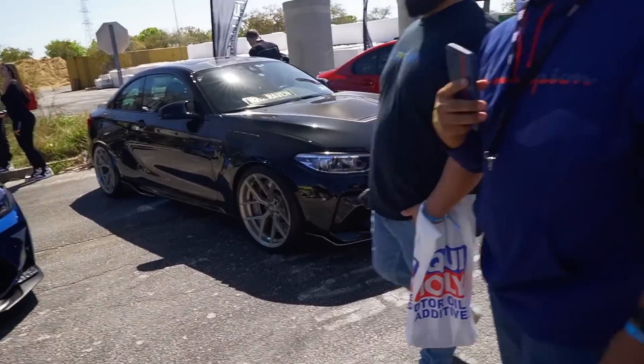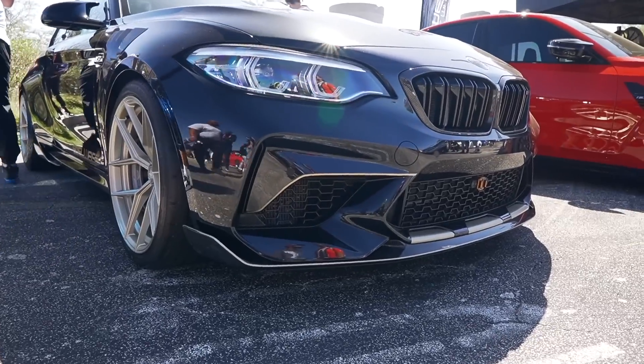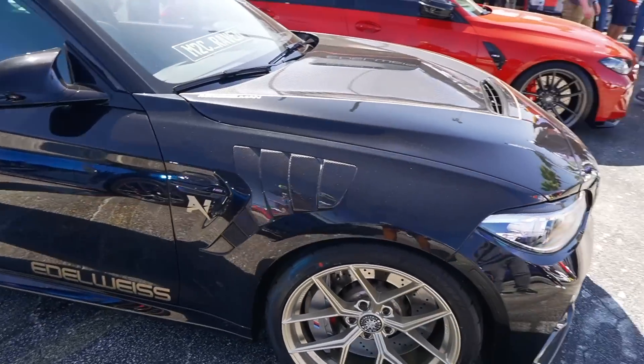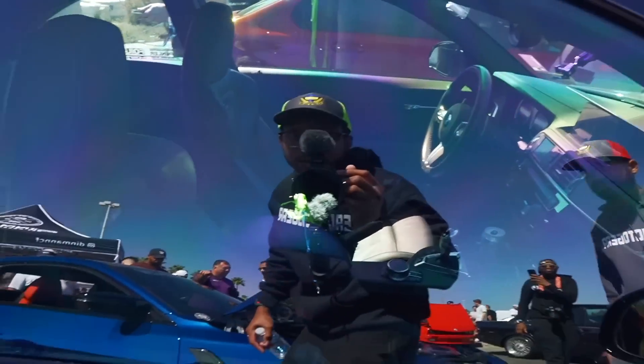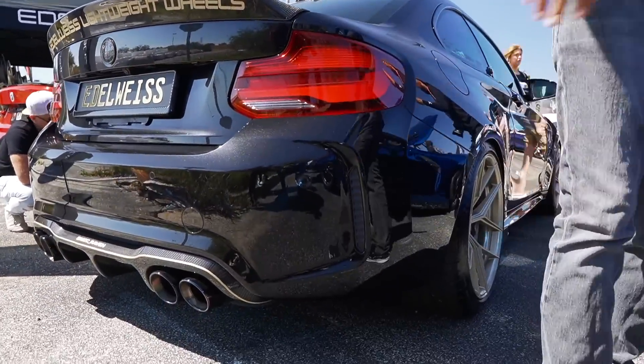I think I found a twin, guys — M2 Competition, very similar color scheme and spec. Really clean on Edelweiss wheels. This is an Alpha N, carbon fiber fenders — I really want these. These are really nice, look at the pockets, look at the back of this. Really sick.